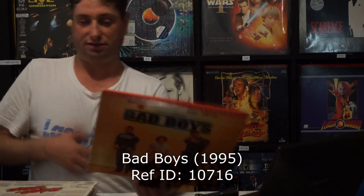Next we have a Michael Bay film. There are three Michael Bay films on Laserdisc as far as I can remember — Bad Boys, The Rock, and Armageddon. Another movie I'm not really fond of, but it is what it is. You find it and then you kind of don't want to get rid of it.